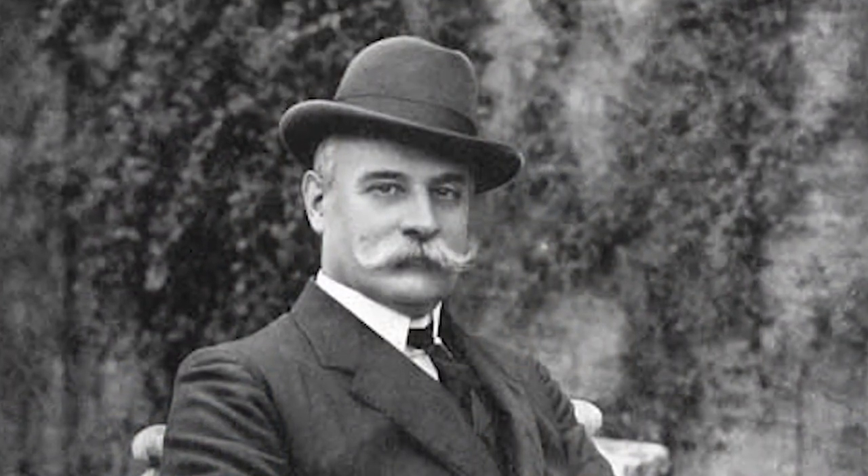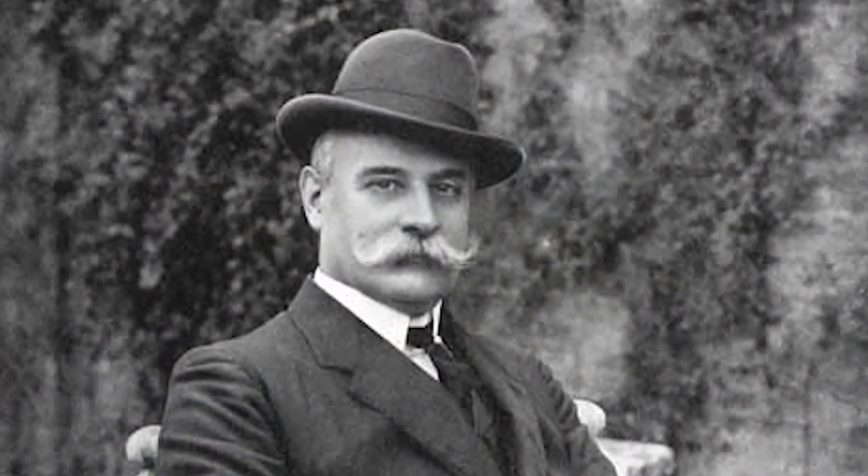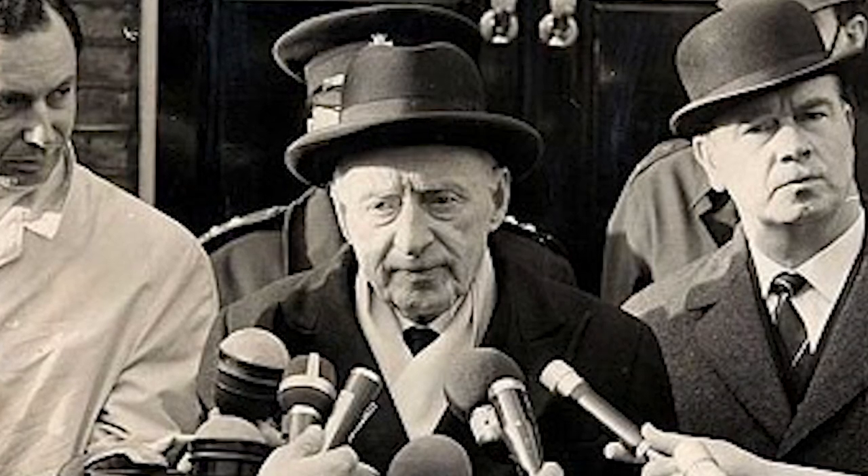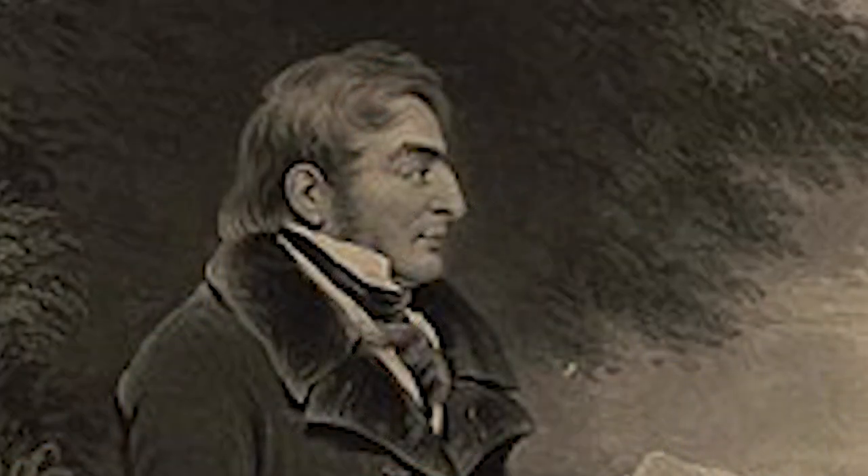Sir Frederick Treves lived here. He was a very prominent British surgeon and an expert in anatomy. Treves was renowned for his surgical treatment of appendicitis and is credited with saving the life of King Edward VII in 1902, having performed the first appendicectomy in the world. There was also Charles Wilson, who was Winston Churchill's personal physician, and the landscape painter J.M.W. Turner.